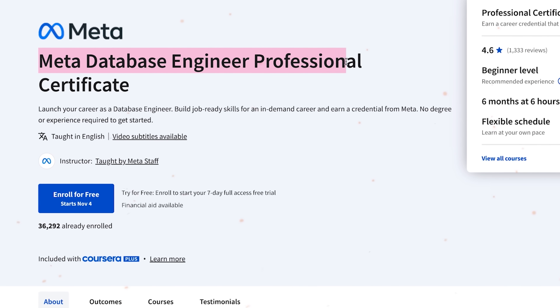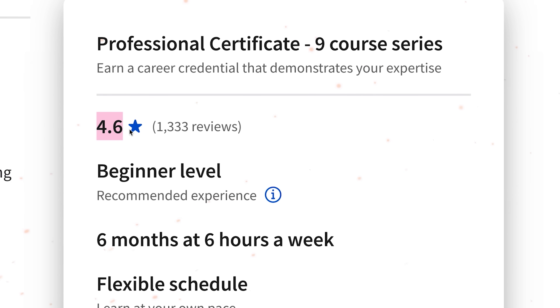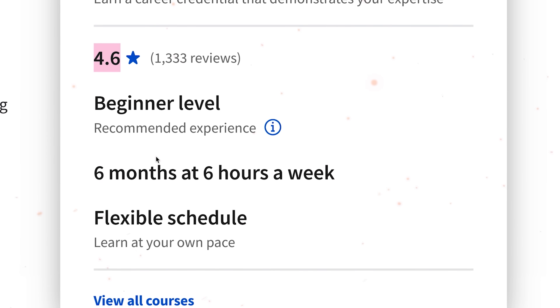Meta Database Engineer Professional Certificate. I think this certification program is worth talking about. Currently the program has a rating of 4.6 out of 5 stars.